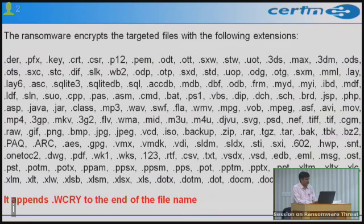The ransomware targets and encrypts files with specific extensions, renaming them with the extension .WCRY. Targeted file types include Word documents, PDF files, presentations, RAW files — all are targeted by this malware.